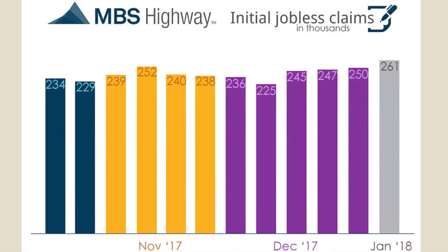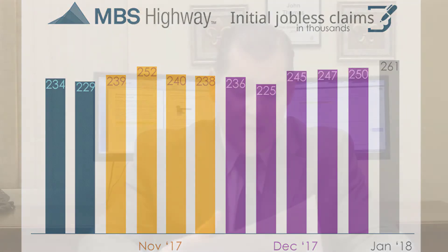We also saw weekly initial jobless claims on Thursday, which moved up 11,000 to 261,000 claims for the week. Initial jobless claims measures the number of people filing for first-time unemployment benefits. This is the fourth consecutive week that jobless claims have moved higher, and it's a three-month high. Hopefully that's not a trend, as it could signal a turn in the labor market. That said, 261,000 is still well below 300,000, so we're not alarmed — but hopefully that trend will not continue.